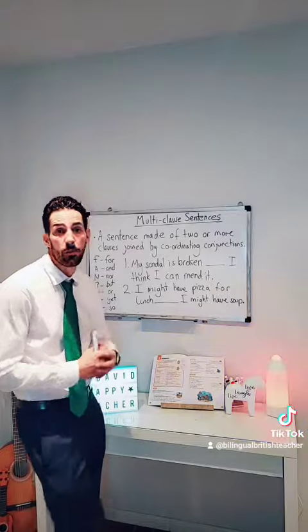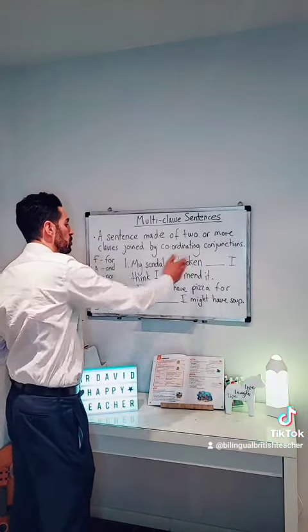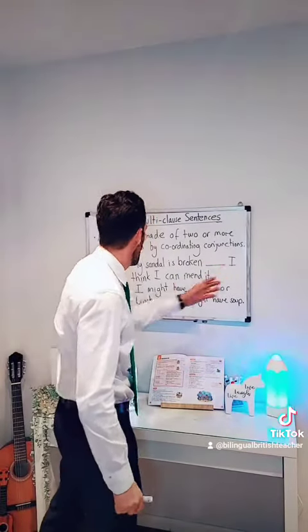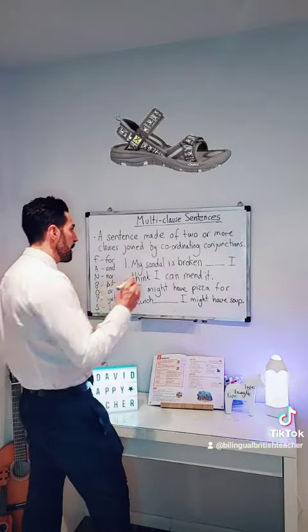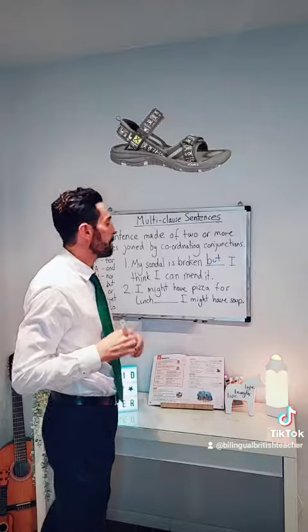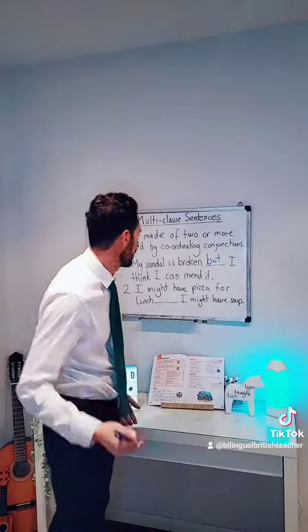So let's look at these two example sentences we've got here and see which coordinating conjunction should go in those gaps. 'My sandal is broken, I think I can mend it.' In this case, what do you think it will be? It will be 'but'. My sandal is broken, but I think I can mend it. Mi changa está rota, pero creo que puedo arreglarlo.